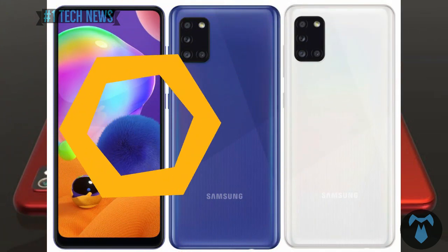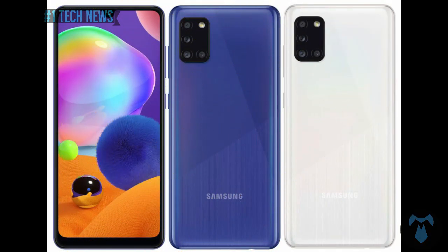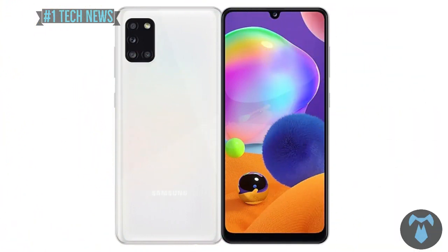It has a quad rear camera, a 5000mAh battery, and 15W fast charging. It comes with 128GB internal storage and 6GB RAM. The price is ₹21,999.